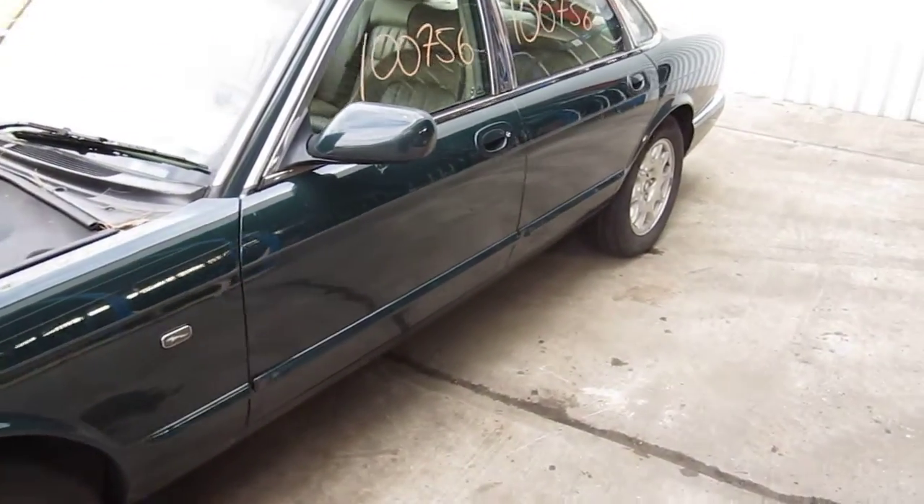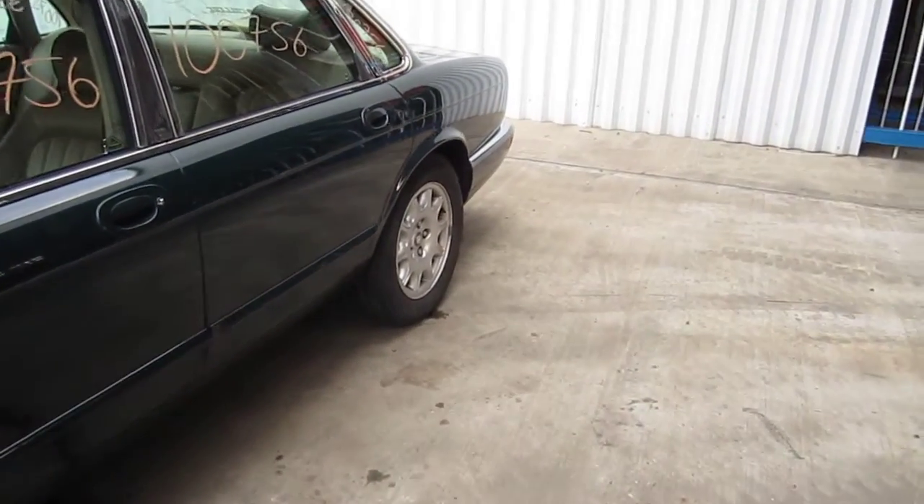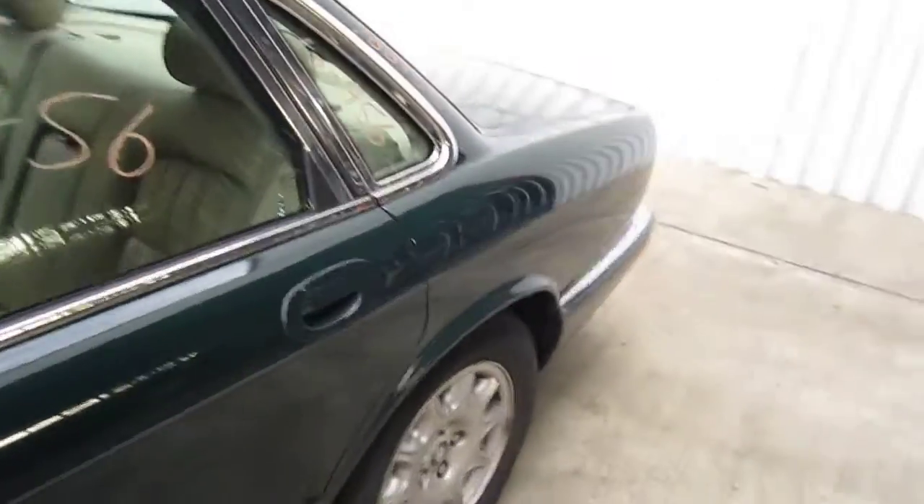It also has an automatic transmission, cruise control, anti-lock brakes, and the vehicle is also rear-wheel drive. The vehicle does currently have 81,000 miles.